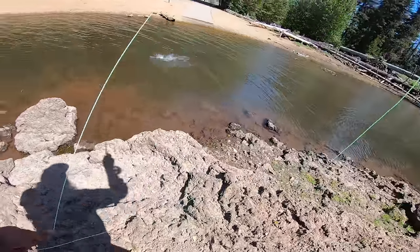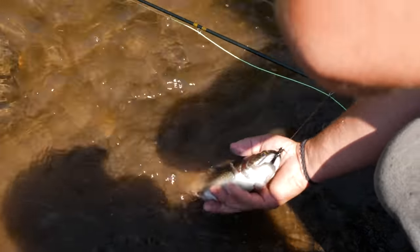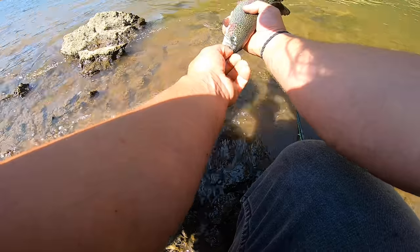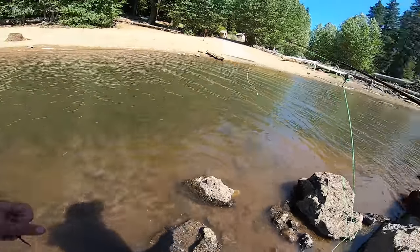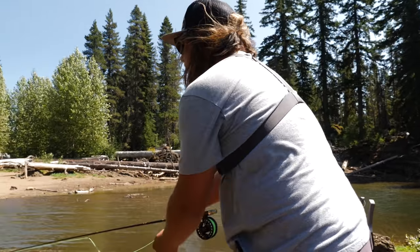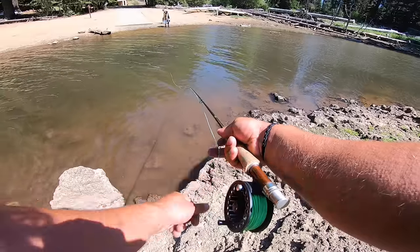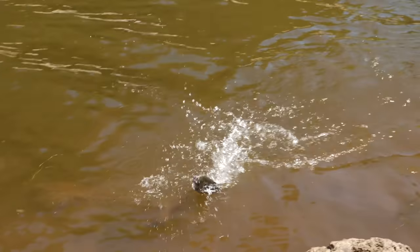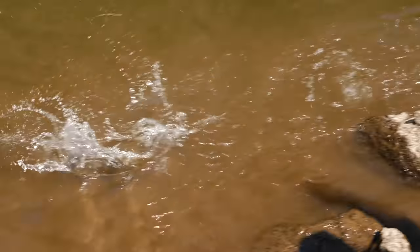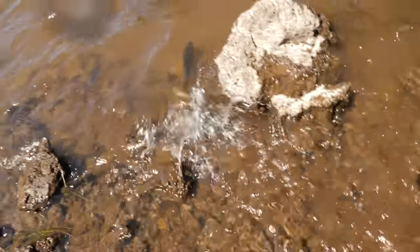Oh my God, there he is again — every freaking cast. This is so cool! Another beautiful little rainbow hooked perfectly through the snout, back in there so he's nice and fresh still. There's a black cloud over in front of us — they're swarming, they're all chasing it. Got him! Oh goodness. What a beautiful little trout, my gosh. Self-release. He's migrating — it's like a salmon.